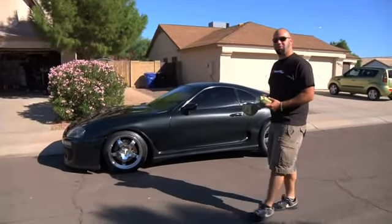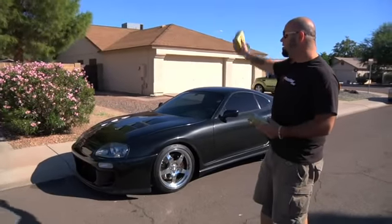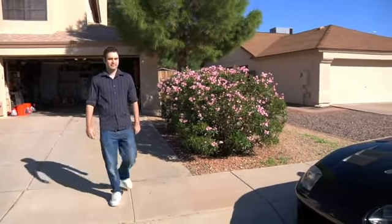This particular Toyota Supra makes power well into the four digits. Tyler has earned himself a case of Castrol Edge and a $500 gift card for this Toyota Supra.